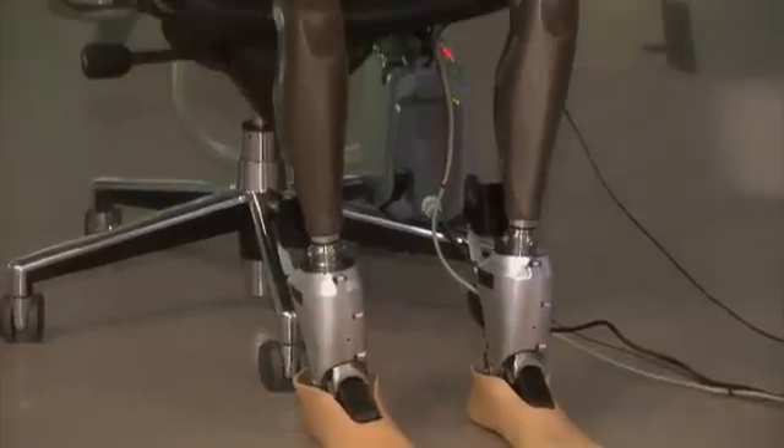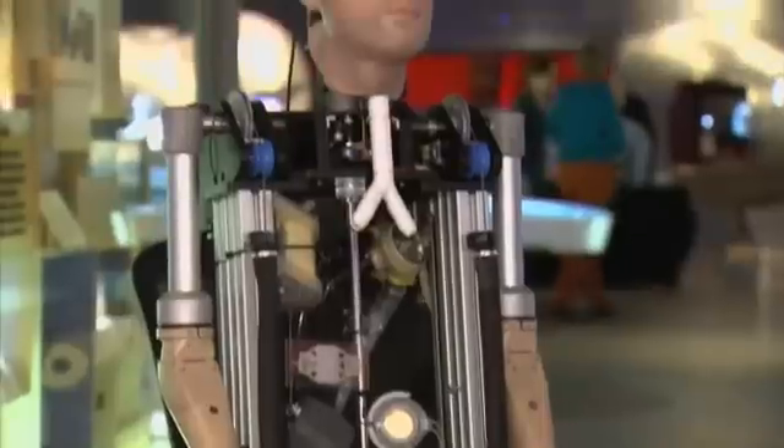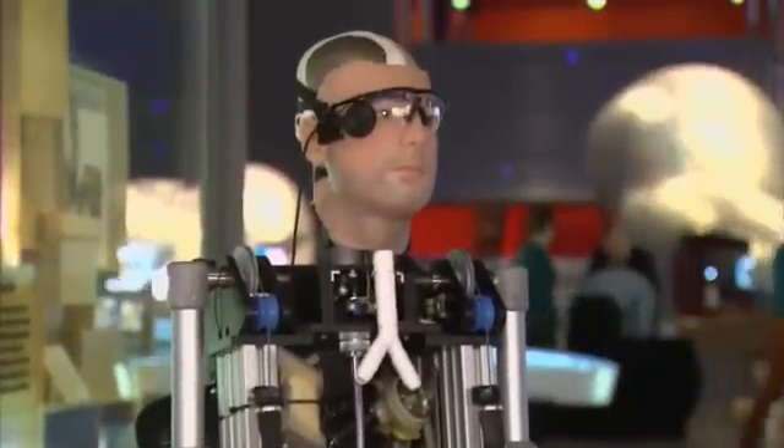It's not yet the $6 million man, the fictional TV cyborg, but science is getting ever closer. Thomas More, Sky News.